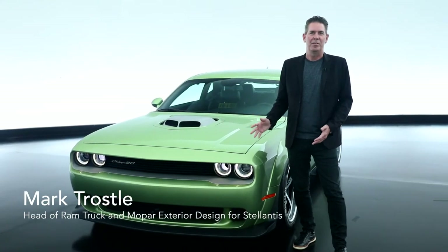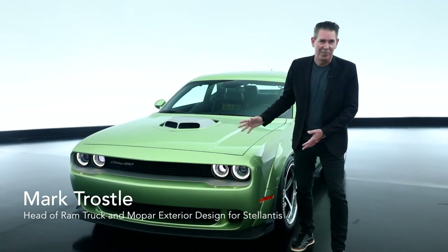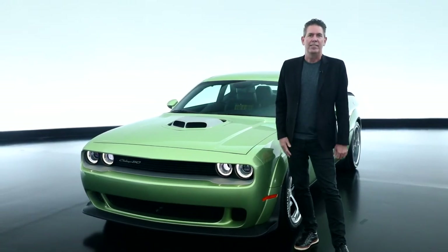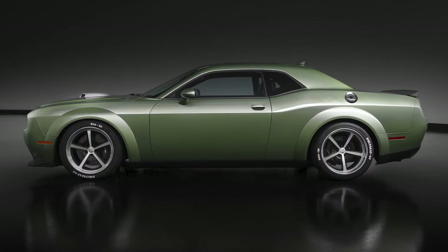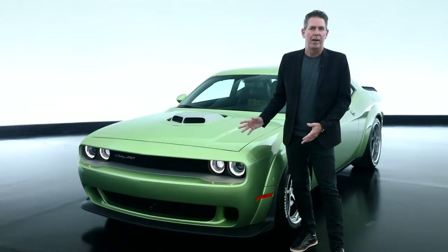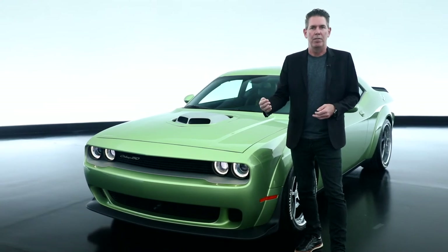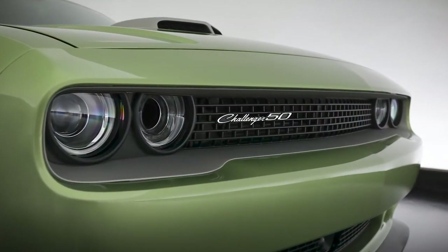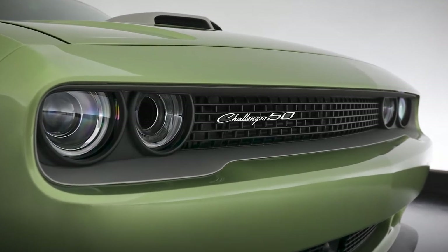Another vehicle that we're taking to SEMA this year is one that I really like as well. This is our 2020 RT Scat Pack Widebody Shaker, 50th anniversary edition. We really had some fun with the color on this one, as we've done with all of our Dodge products, really playing on the heritage side of the vibrant colors that we've created and continue to create.